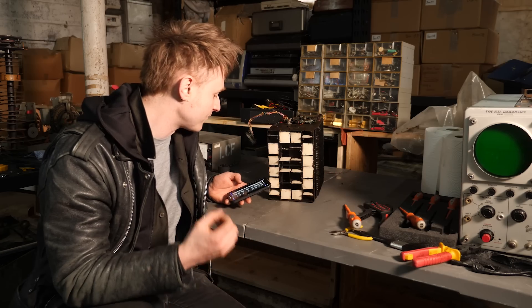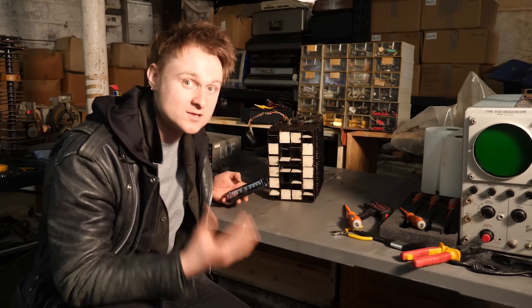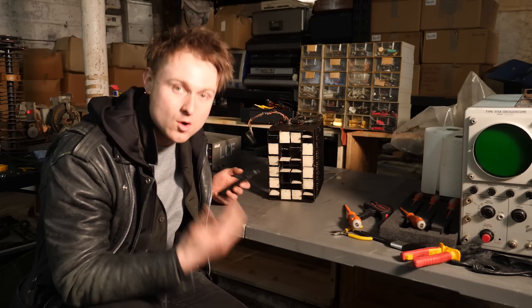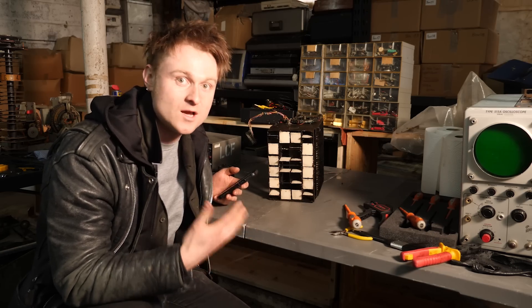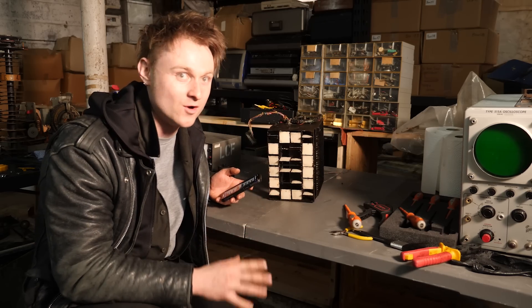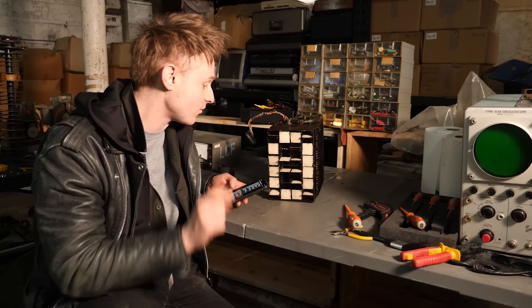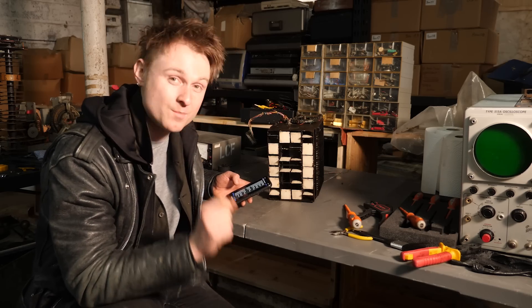It doesn't strike me as actually being fully complete from this mention, but there are other parts of the Totalizator — the actual computer aspect of it — that I'm yet to go and get. These are the only bits and bobs that I've got so far, and it's been a while. But it's from the Perry Bar Greyhound Stadium in Birmingham.